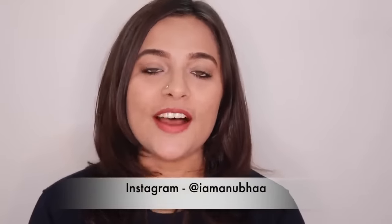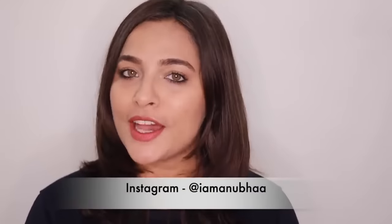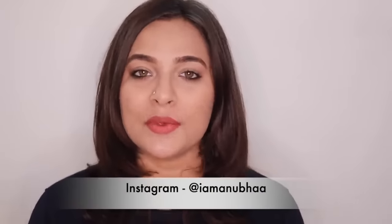Hi guys, what's up? I'm Anubha and welcome back to my channel. So in today's video, I'm going to share with you guys a quick get ready with me including hair and makeup. I think this is the kind of look which is perfect for daily office wear. So if you are looking forward to a very basic office makeup tutorial that also includes taking care of your hair, then let's get started.